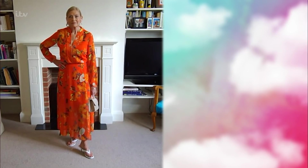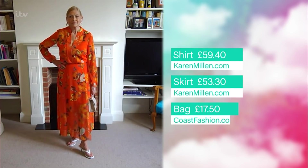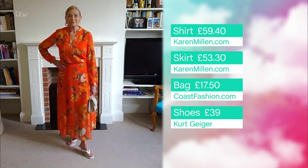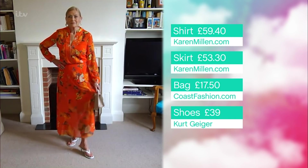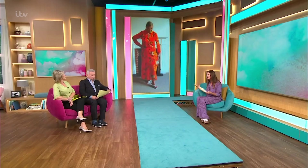This is from Caramillans — caramillan.com, fabulous website. They've currently got 40% off everything at the moment. They go from a size 6 to a size 16. I've gone for this gorgeous orange with the floral, but equally if that's a little bit too bright for you, they've got it in a black with floral and a blue with floral. This shirt is down from £99 to £59.40 and the skirt is down from £89 to £53.30, so you're getting this whole gorgeous co-ord look for under half price.